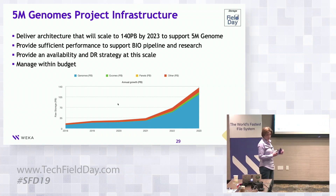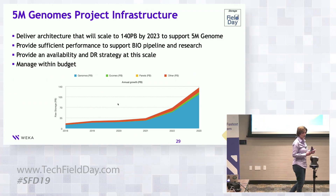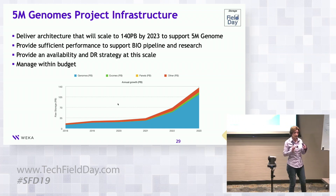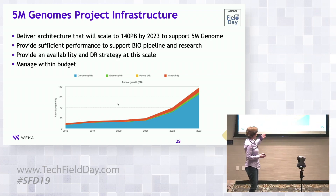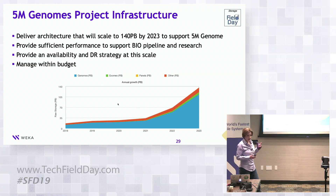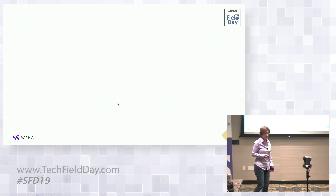They needed a DR strategy because they are being paid by the UK government to store what is effectively a national archive of the UK genome project. You can't have that disappear if the system goes down. But how do you back up 140 petabytes of data? It's insane. And last but not least, they had to manage within very tight budget constraints.